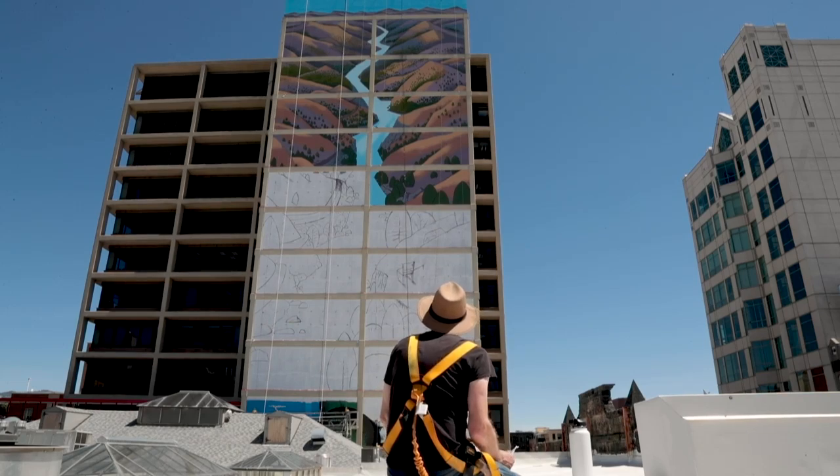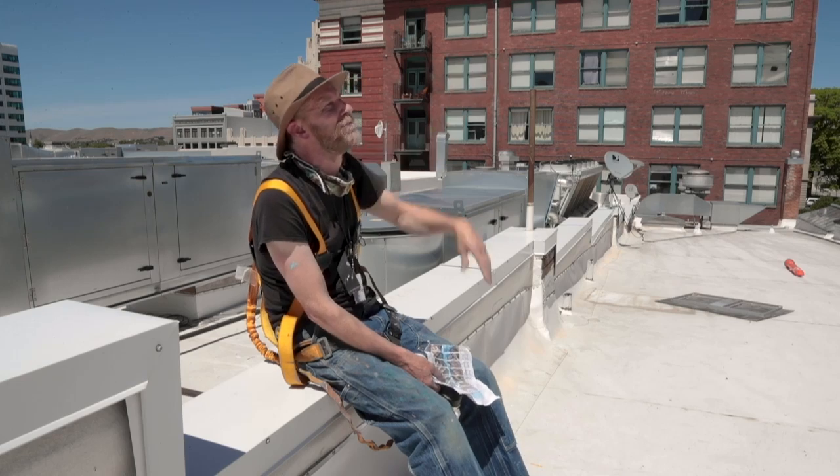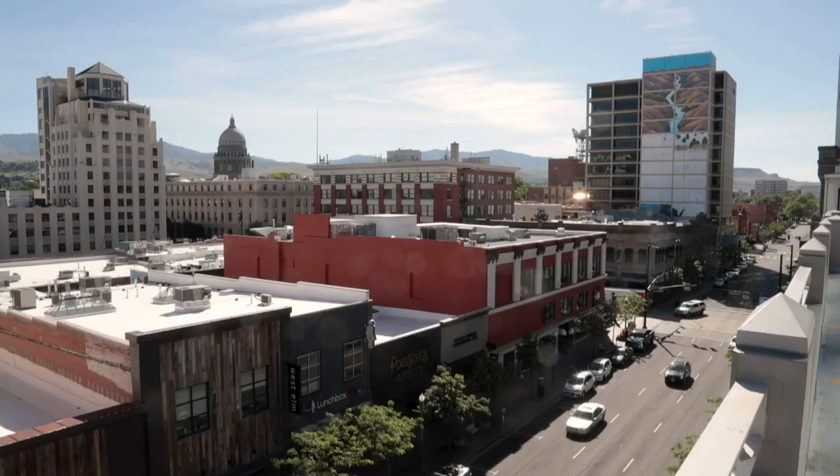The last two sections that I painted are just locked in — they don't have any details, so I've got to go back in and look at this and figure out what I need to adjust.